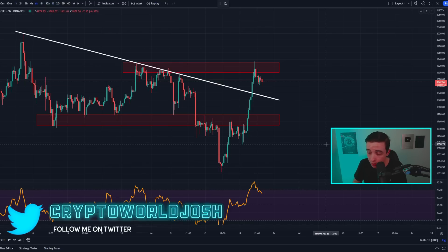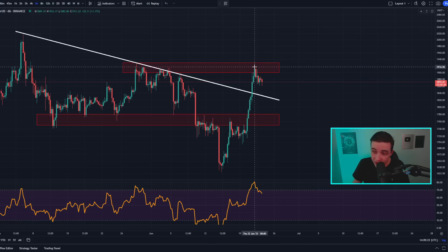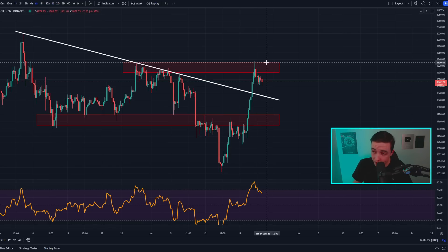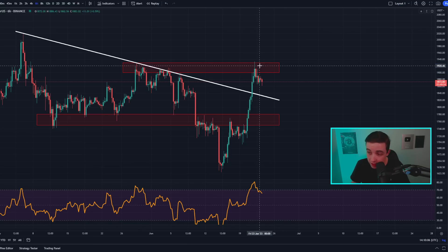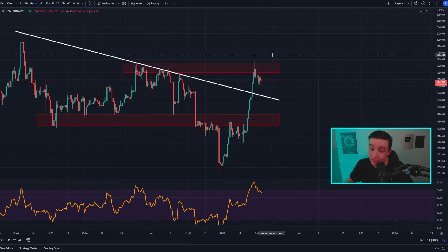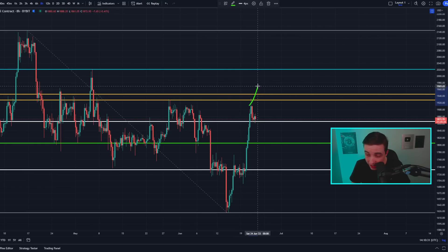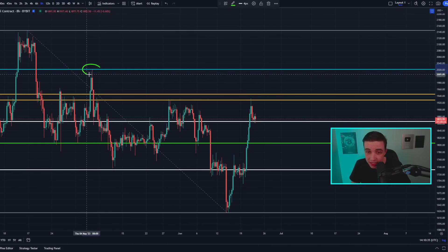Zooming into the shorter term on the six-hour ETH/USD chart, over the last day or so we've seen a rejection from this short-term resistance sitting in between around 1900 to 1930. That is the area of resistance for the bulls to break above in order to continue higher. Using the Fibonacci retracement tool, we have the golden pocket — the most important Fibonacci level — sitting in between around 1930 to 1940.